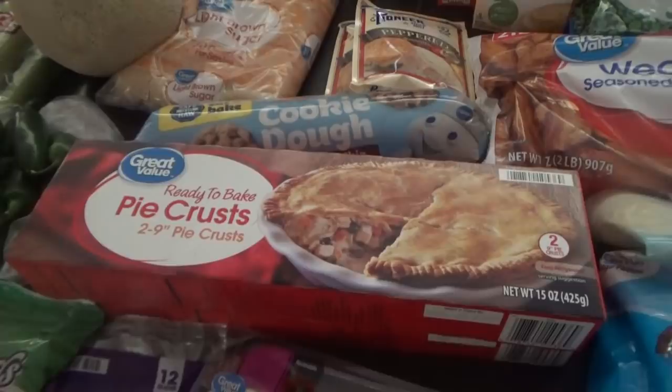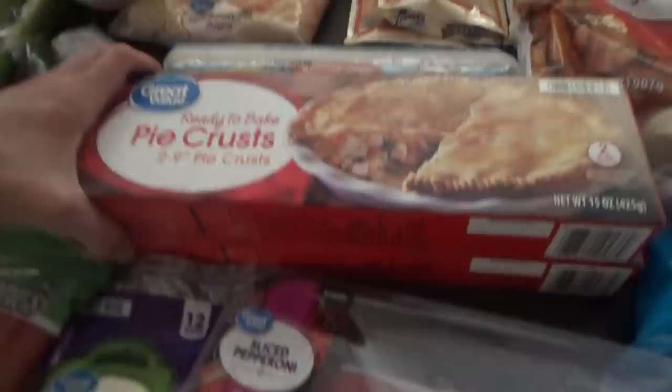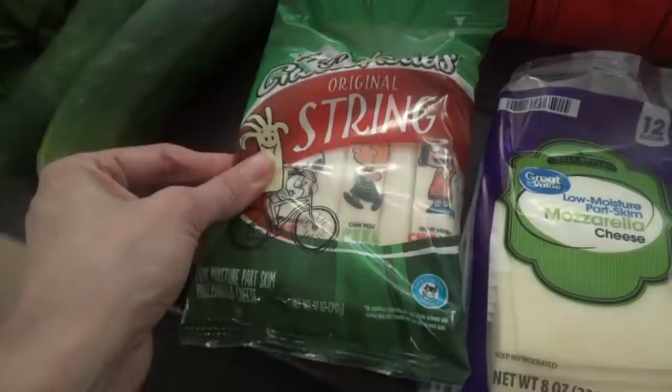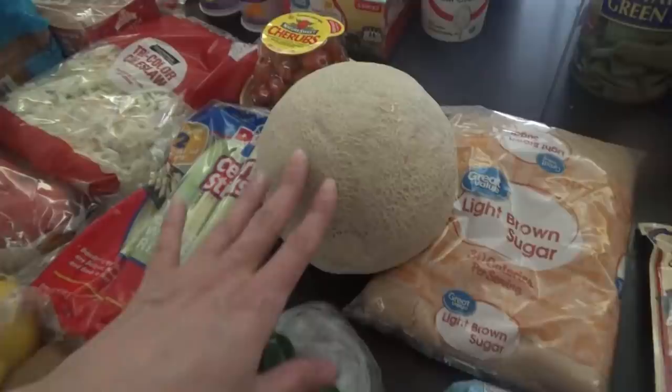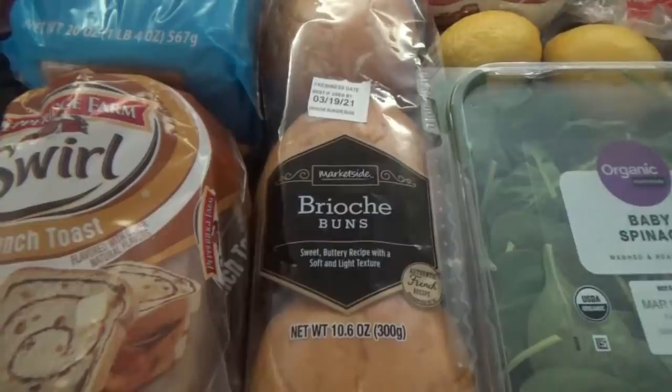I got some brown sugar chocolate chip cookie dough. Tonight we're having the chicken pot pies and I was going to do the homemade crust but I got this ready-to-bake pie crust just in case — I'm probably going to use them. I got two boxes because we're making two chicken pot pies. We have mozzarella cheese to go with the pepperoni sandwiches, and I got some of the kids' favorite string cheese — Charlie Brown and Snoopy are on there, so cute. We got some peppers, cucumbers, brown sugar, cantaloupe, celery, and kiwi.